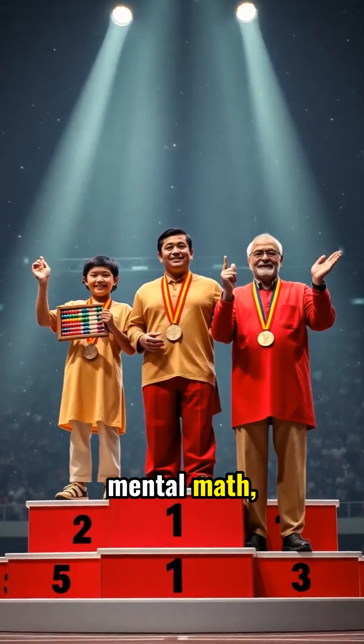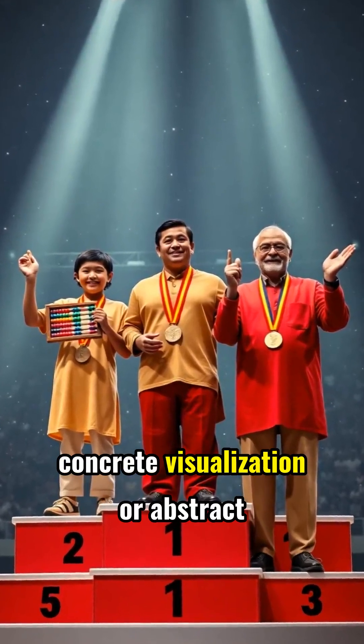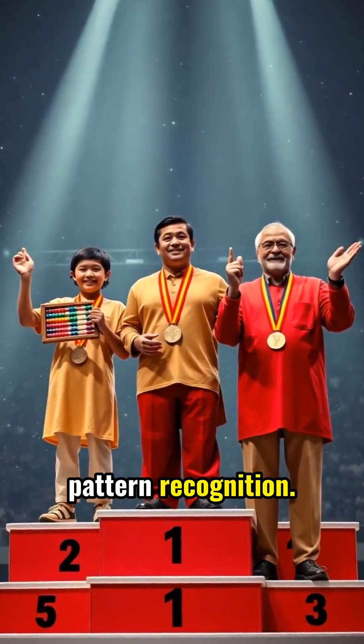In the race of mental math, the winner depends on your age, the complexity of problems, and whether you need concrete visualization or abstract pattern recognition.